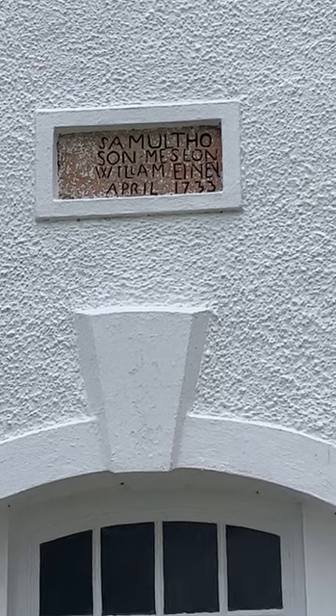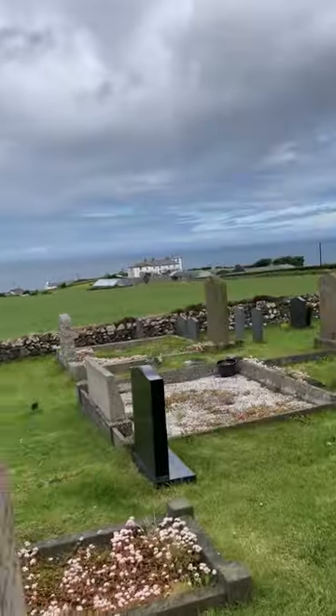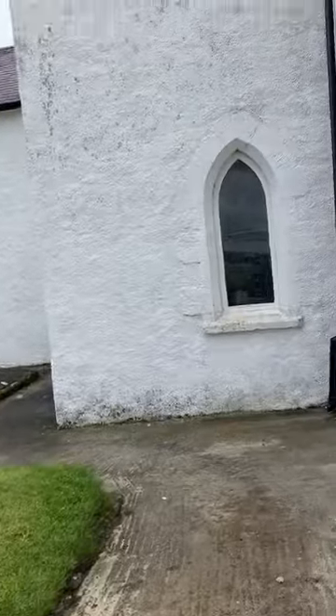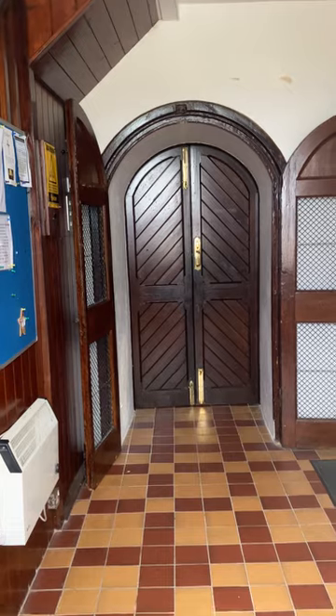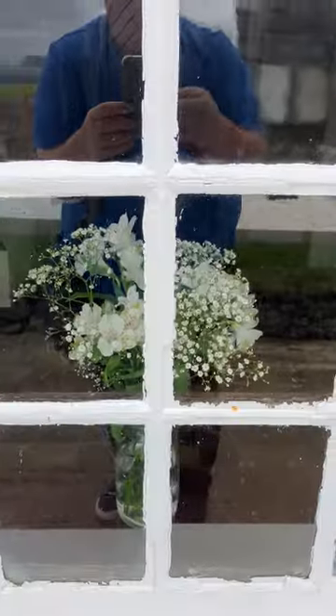I always like to have a wee look inside if we can. You can see the tile floor there — those stairs take you up to the top — and you can see the lovely floors inside.